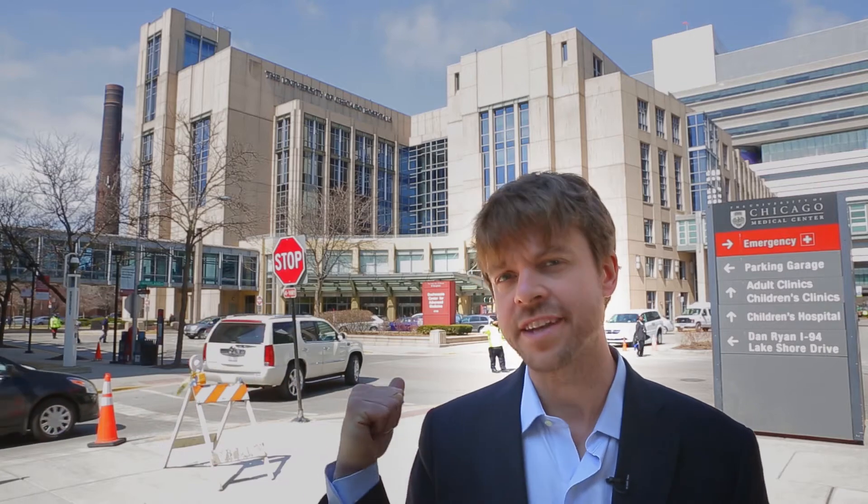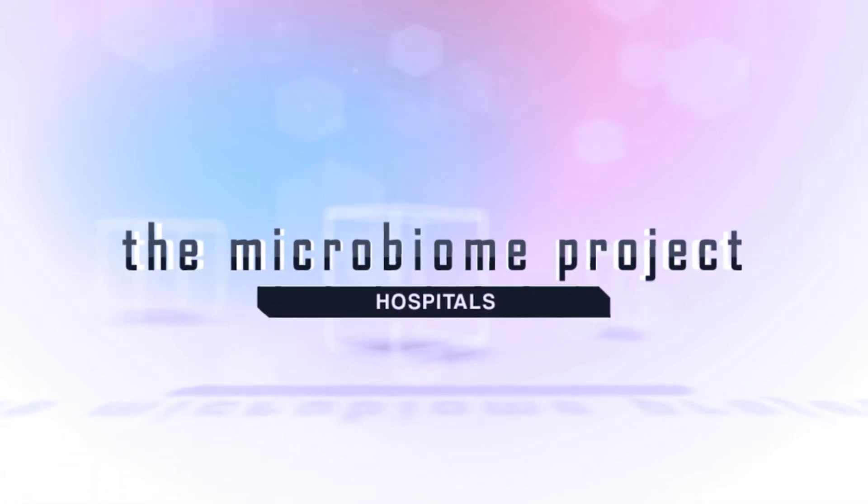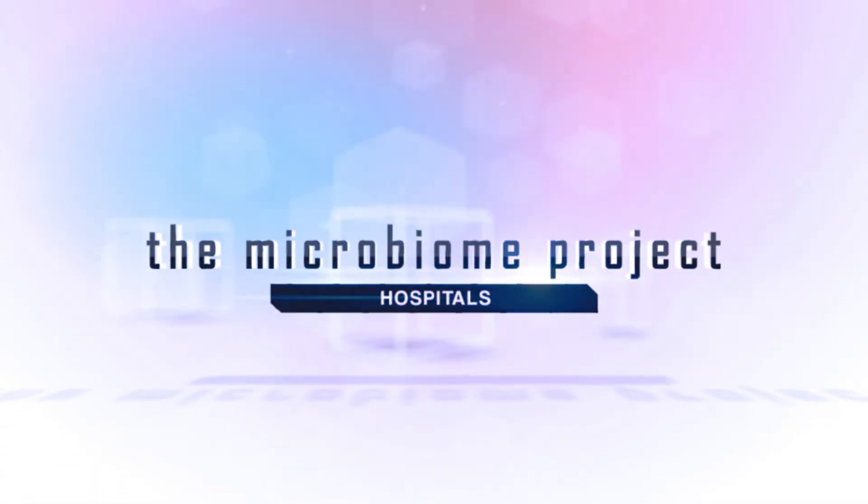I'm Dr. Jack Gilbert, and that is a hospital. Healthcare-associated infections and antimicrobial resistance are a major threat to the US healthcare system. We're starting to understand and tackle that threat by examining the hospital not as a building but as an ecosystem — a living, breathing environment.